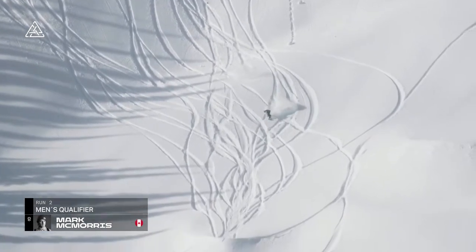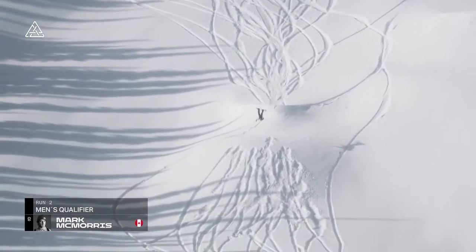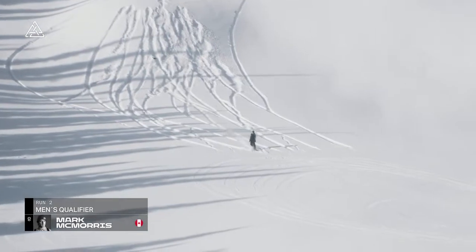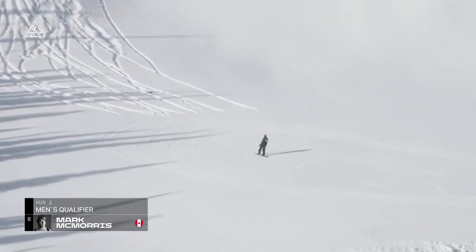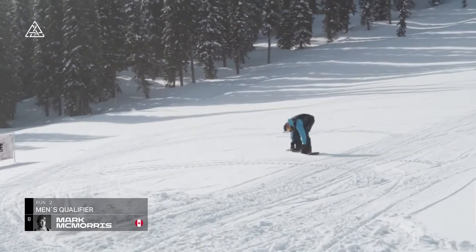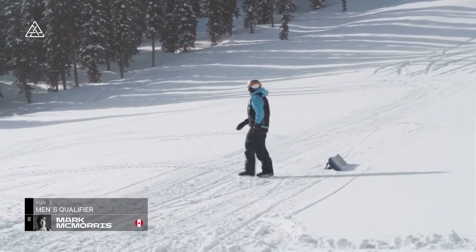Switch back cork three — to face slide, somehow bounces out of it and just throws a backy. He's not stoked, but we're kind of stoked because I've never seen that before. And just, I think, further evidence of his superhuman status.